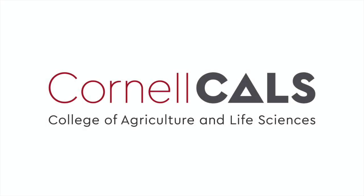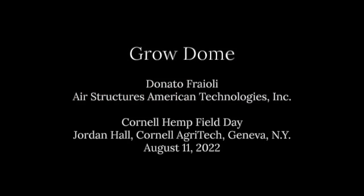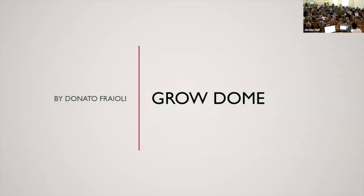This is a production of Cornell University. Good morning, everybody. Thank you, Larry, for having me. I appreciate you taking me on two years ago, a kid with a crazy idea.